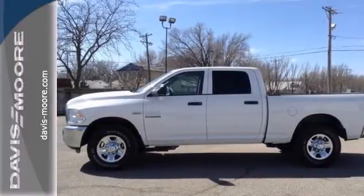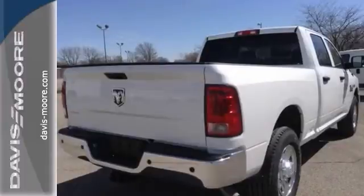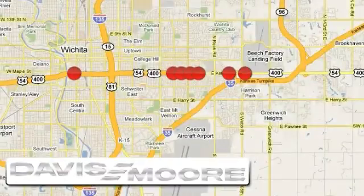Stop in and take it for a test drive today. It's easy doing business at Davis Moore. Call or stop into the dealership near you today.